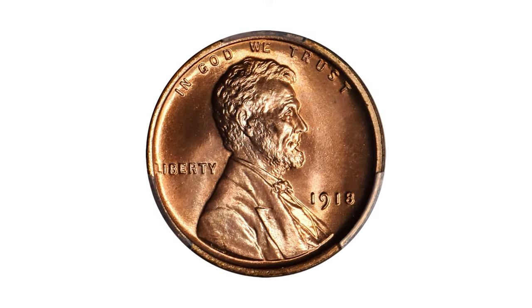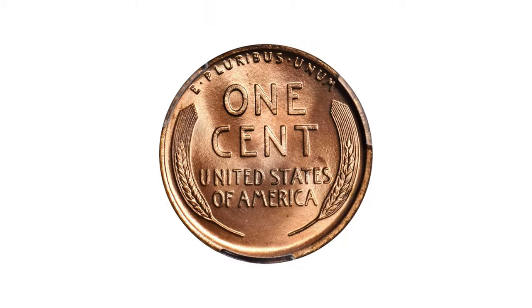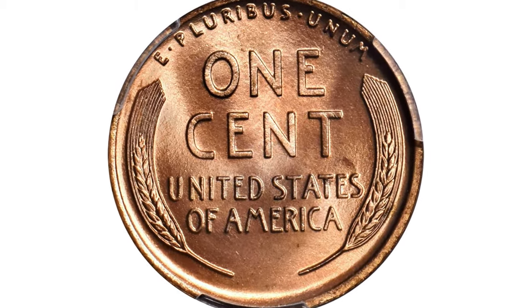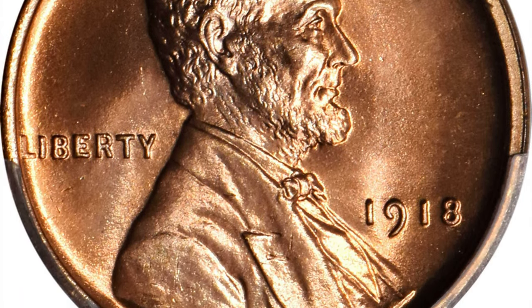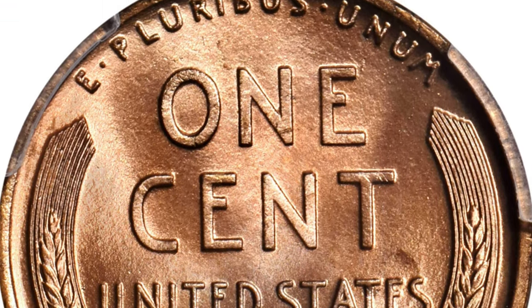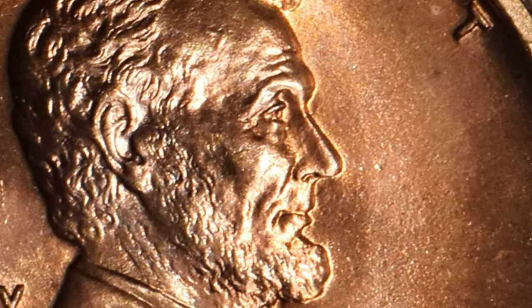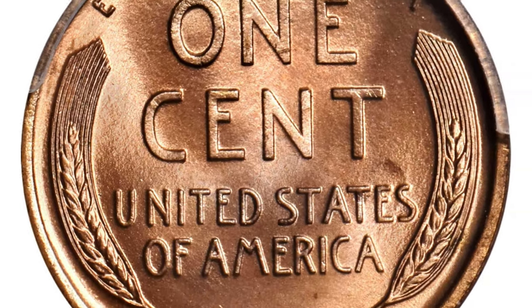This 1918 Lincoln cent graded MS68 Red is a virtually flawless example that really needs to be seen to be fully appreciated. Silky smooth surfaces exhibit vivid mint color of beautiful pinkish red. The striking detail is razor sharp throughout the design and the eye appeal is extraordinary. There is no denying that the 1918 is one of the more plentiful early date Lincoln cents, though high quality mint state examples are scarcer than those of 1916 and 1919.